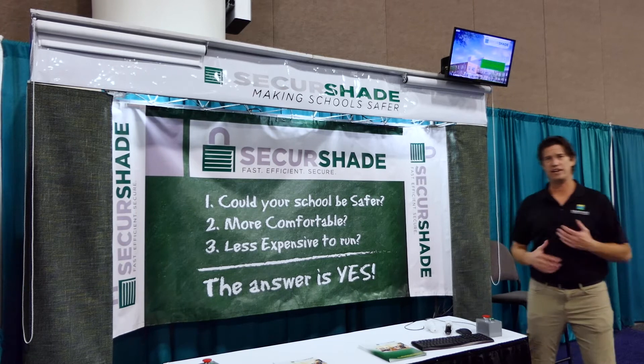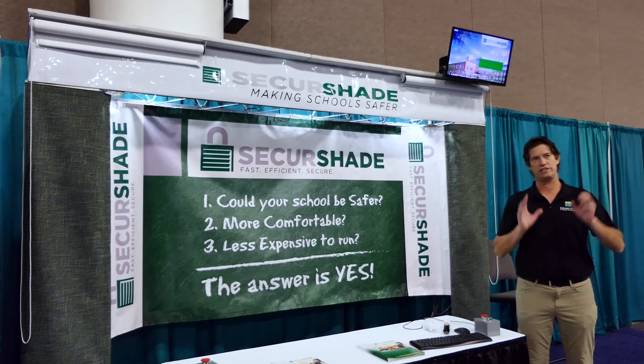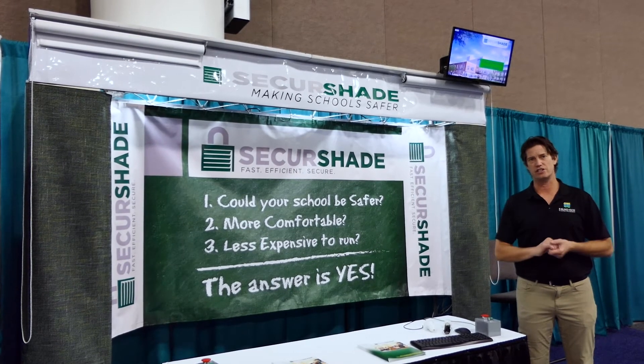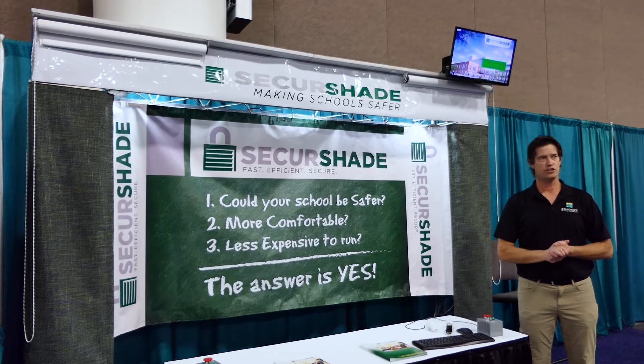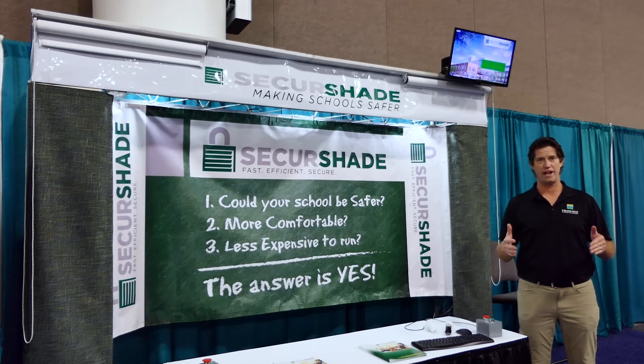In the event of an active shooter, the first thing that happens in a classroom is the kids have to get safe. The teacher's instructions are to make sure the kids get safe first. The second instruction is to lower the shades in the room so the shooter doesn't have full view of the room — and in order to do that, it puts the teacher and our educators in harm's way.